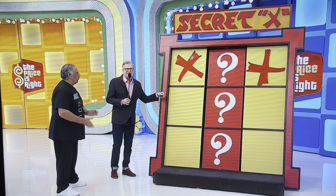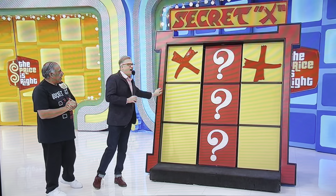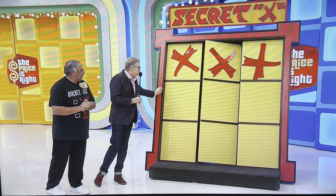If the X is at the top, it's an $18,000 trip to Greece. Yes!